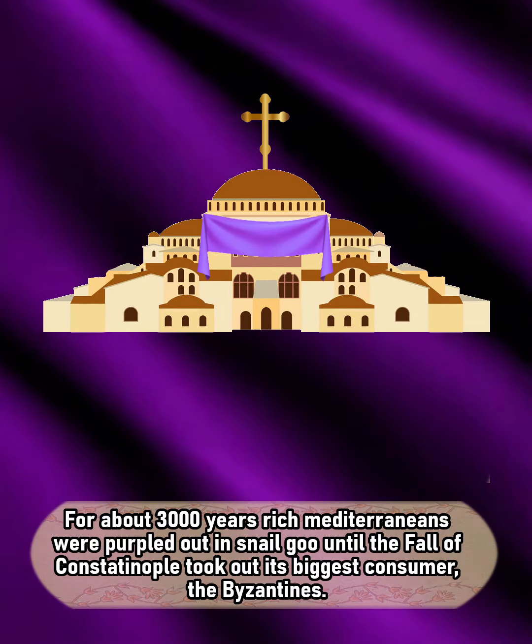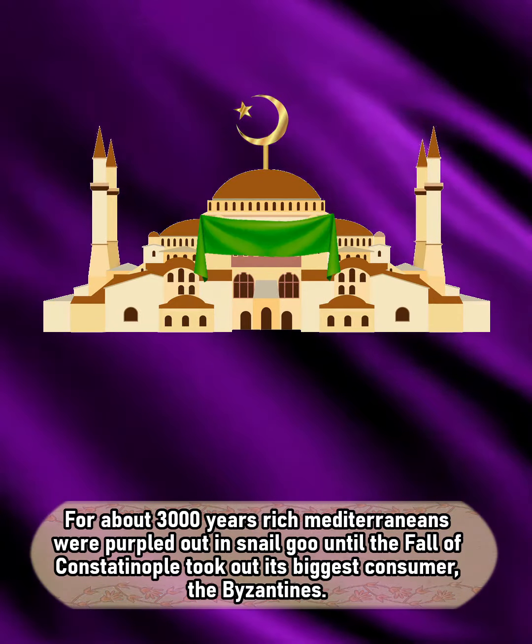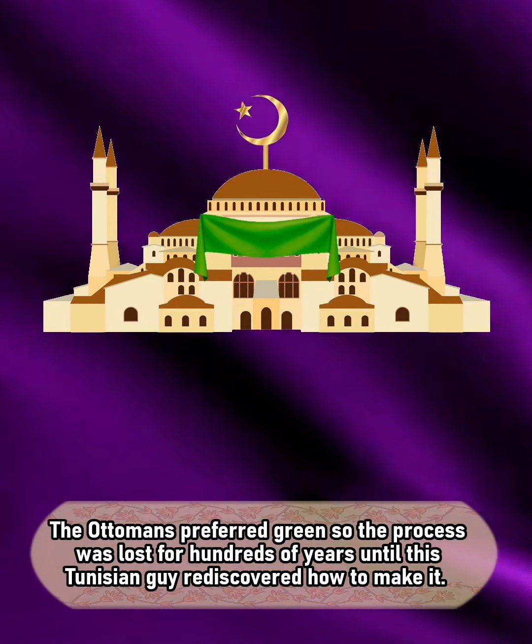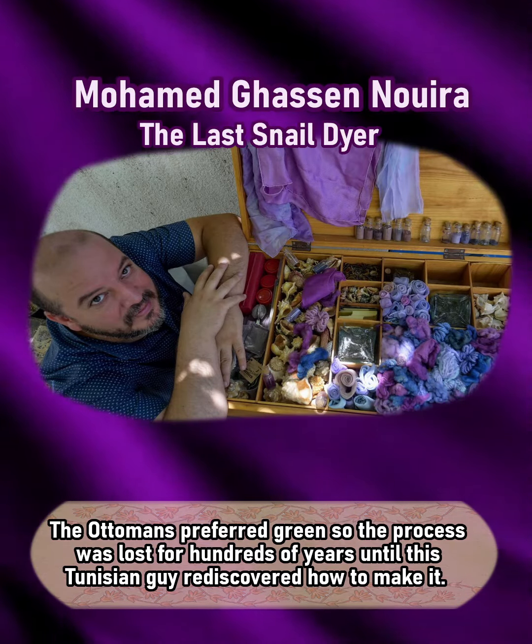For about 3000 years, rich Mediterraneans were purpled out in snail goo, until the fall of Constantinople took out its biggest consumer, the Byzantines. The Ottomans preferred green, so the process was lost for hundreds of years until a Tunisian man rediscovered how to make it.